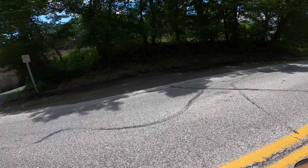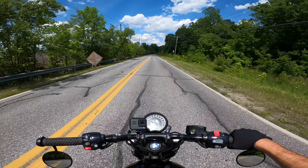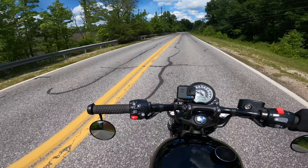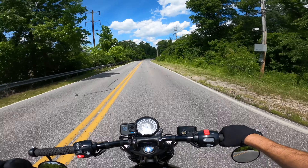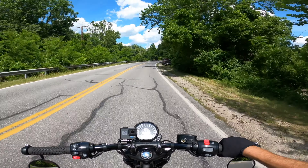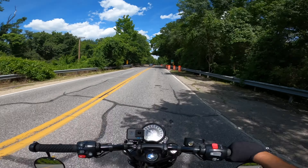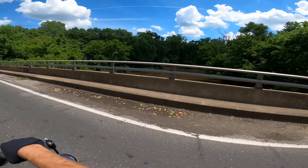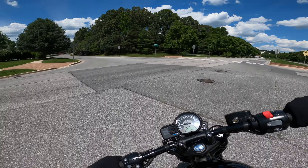I can't even begin to tell you guys how stoked I am on that spot. This is why you use Google Maps — you find sweet spots. And this is why you follow this channel, because I want to show you the sweet spots I find. On to the next spot, not too far. Hope I don't pass it and hopefully it's not too sketchy, but there should be more water. I think it's supposed to go this way.